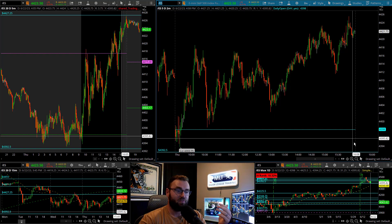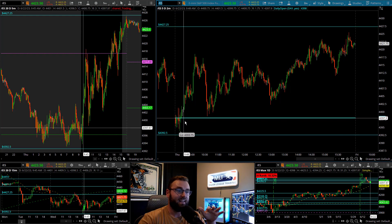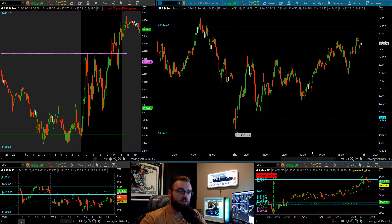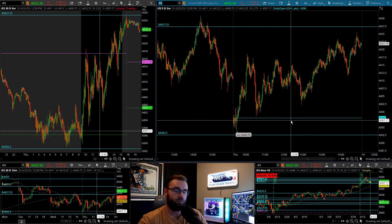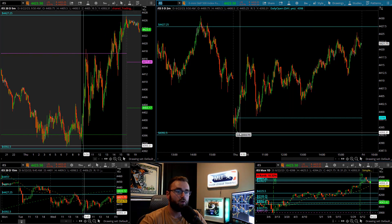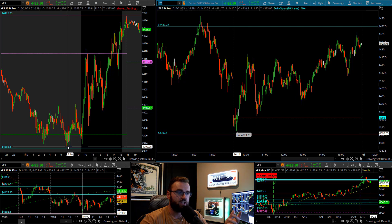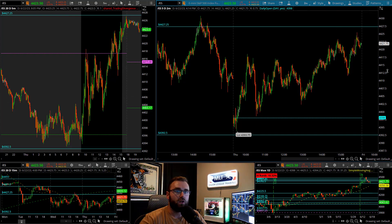We did almost exactly what we were talking about yesterday, getting that gap down here in towards the 43-92.50 level. Unfortunately, this ended up just getting front run by a little bit — five ticks on the regular trading hours session and then two ticks in the pre-market session in order to get down to those 43-92.50s.